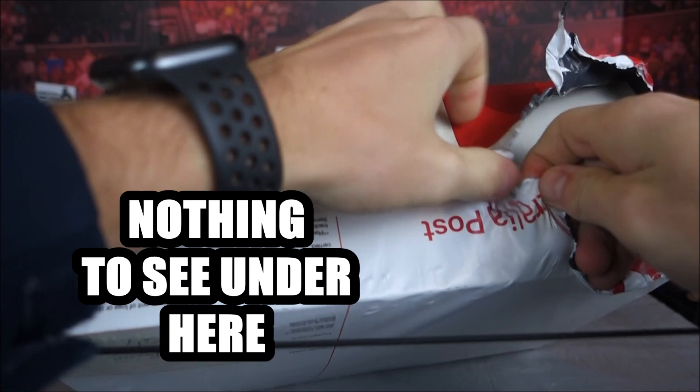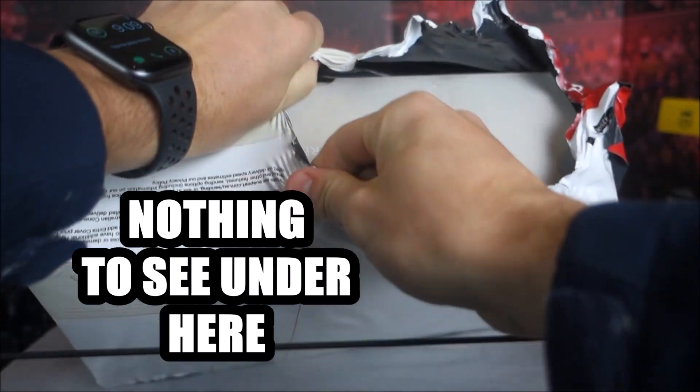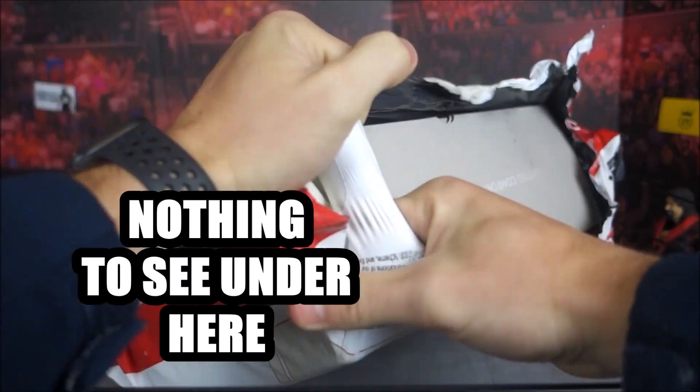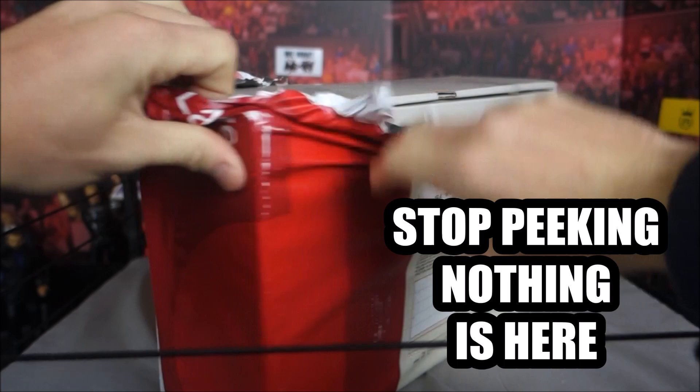He did have a picture of what was in the box but I just went into it blind — I didn't even look at the picture. And I thought, you know what, I might make a video of this, I might open it up on camera and see what's inside to see if there's anything cool.